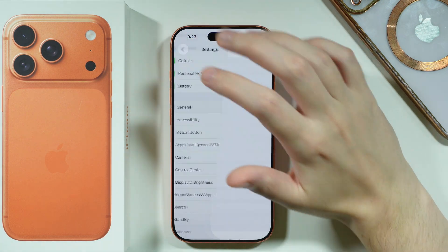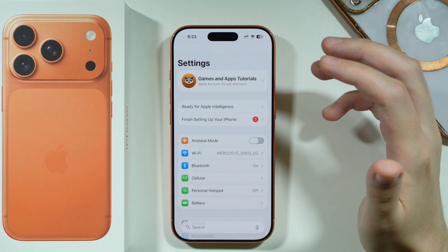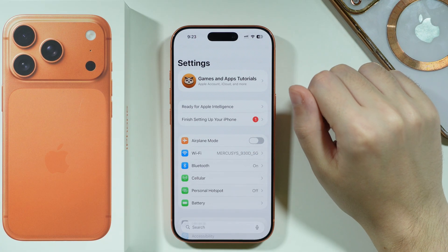In addition to that, make sure that Airplane mode is off. Sometimes we can turn it on by accident and not even be aware of it, so just double check and make sure that Airplane mode is off.